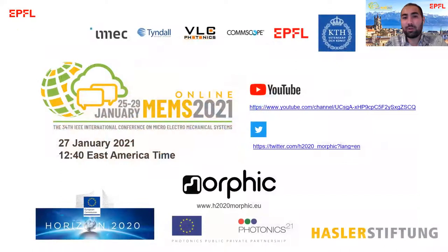So if you want to know more, please follow my talk. Or if you want to know more about the morphic project, follow the morphic project on YouTube, Twitter, and its website. Thank you very much.